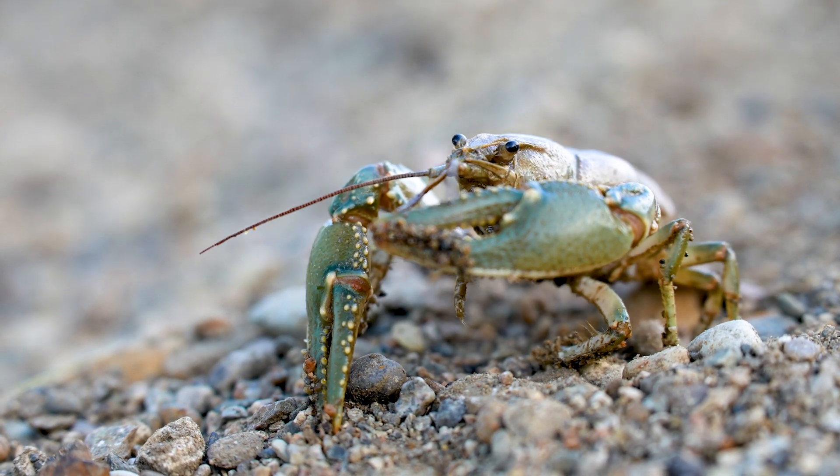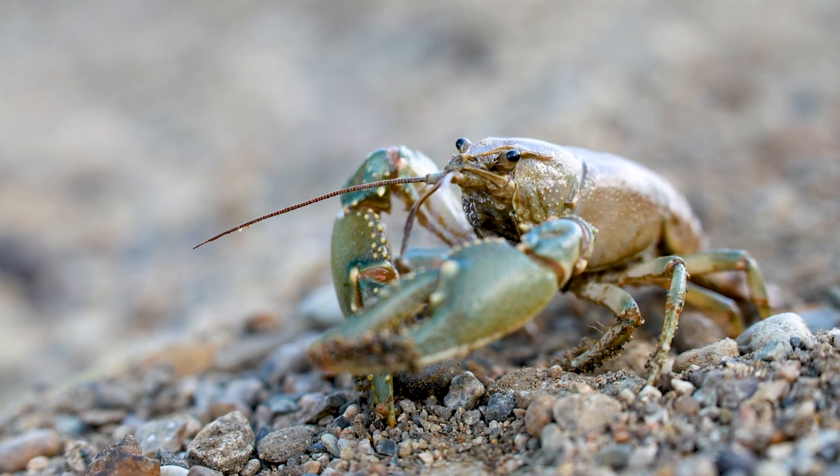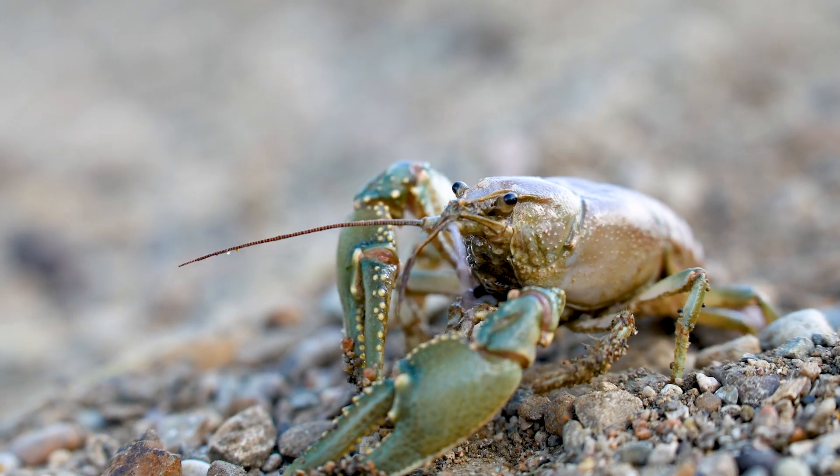Crayfish, crawfish, crawdads — no matter what you call them, they exist in some water bodies in North Dakota. North Dakota has two species of crayfish: the Pharrell Crayfish and the Calico Crayfish.